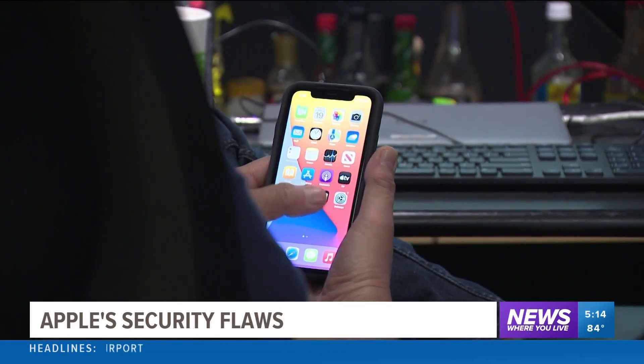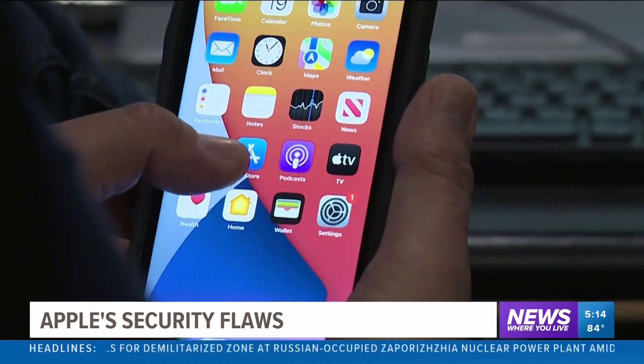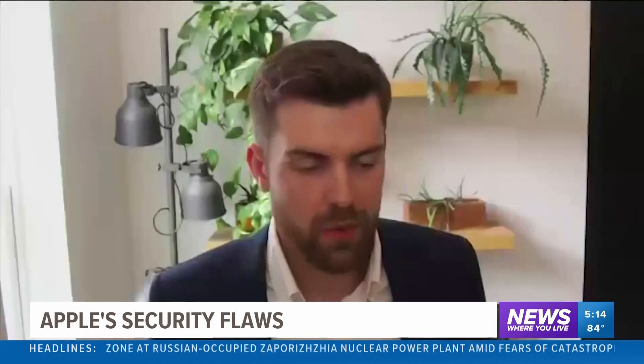Apple quietly released two security reports on Wednesday revealing vulnerabilities for iPhones, iPads, and Macs. This is what we call a zero-day vulnerability — when it's been exploited by a hacker before the company, in this case Apple, has detected it and been able to do something about it.